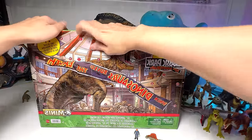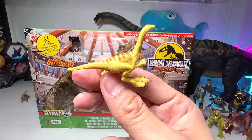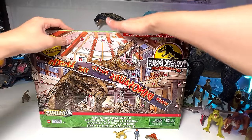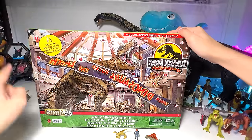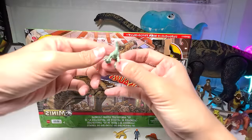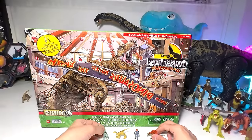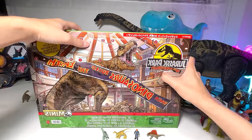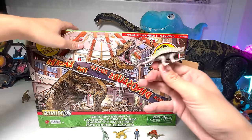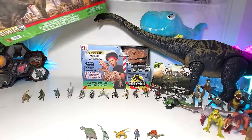Window number four — we have a Velociraptor, I think it's a new color. It seems to be a very nice turquoise color. Now let's open window number five, which is pretty big. We've got an Ankylosaurus, which we already have in this color scheme. Very nice.